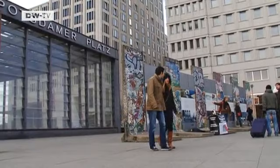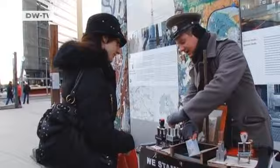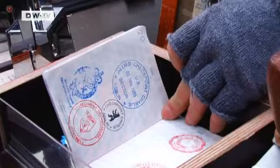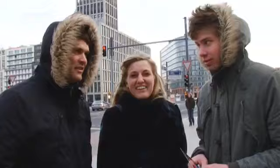Today, a few pieces of wall stand as a memorial. Visitors can get their passports stamped with a visa for former communist East Germany. This is the gate stamp from Potsdamer Platz, where you are right now — welcome to the GDR. It's a nice souvenir. The history is amazing.